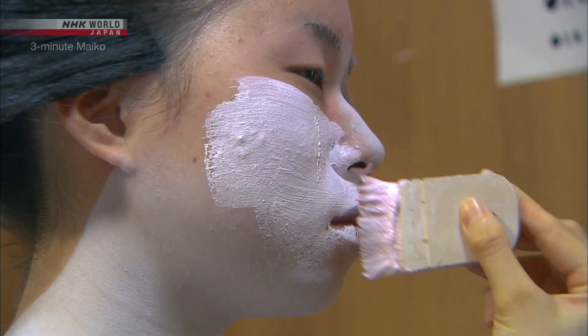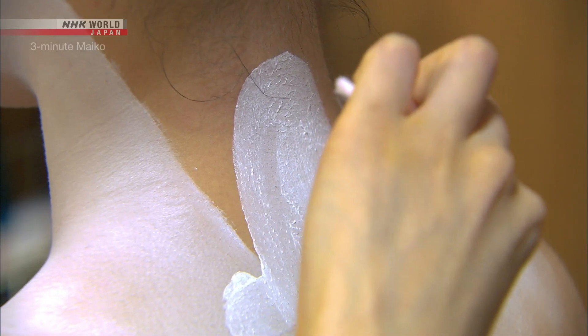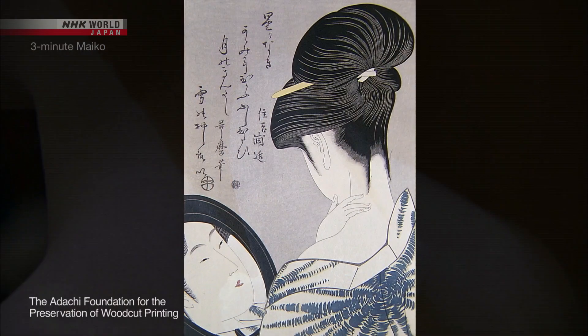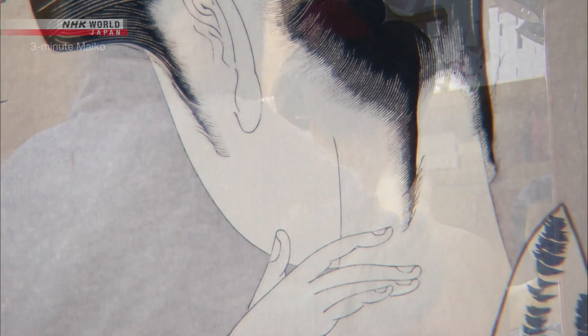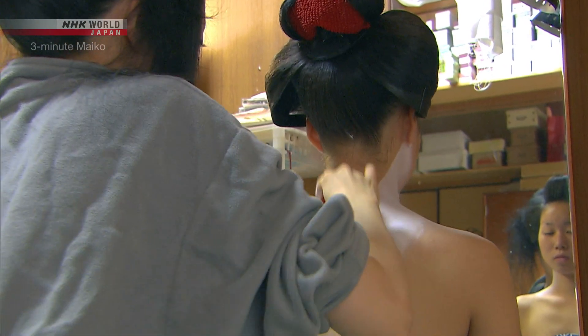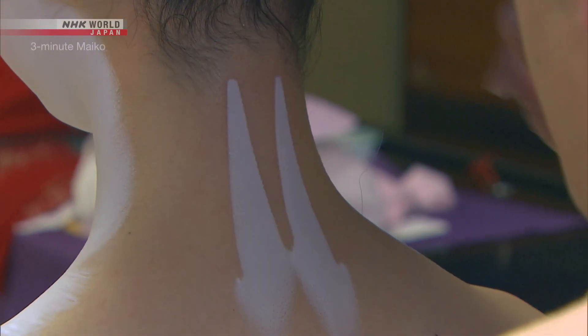Maiko also have distinctive make-up. In addition to the face, a W-shaped design is painted in white on the nape of the neck. Women of the Edo period arranged their hairline to accentuate its beauty, and the white make-up recreates this appearance. On special occasions like the day of her debut or the New Year's holiday, the pattern is painted on with a third peak.